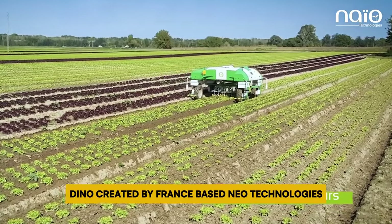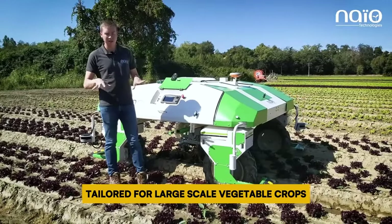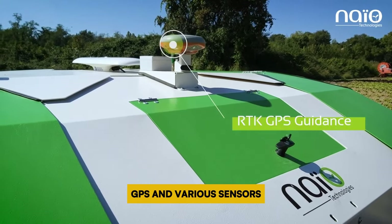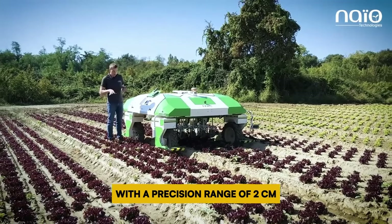Number 7: Dino. Dino, created by France-based Neo Technologies, represents an autonomous electric-powered weeding robot tailored for large-scale vegetable crops. Equipped with a guidance system amalgamating data from RTK GPS and various sensors, Dino maneuvers fields autonomously with a precision range of 2 cm.